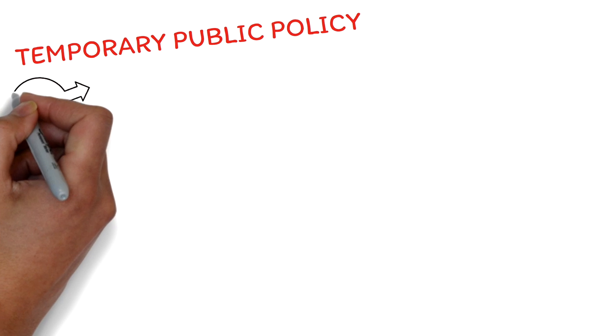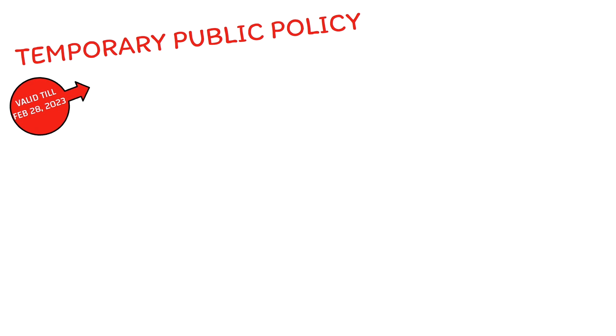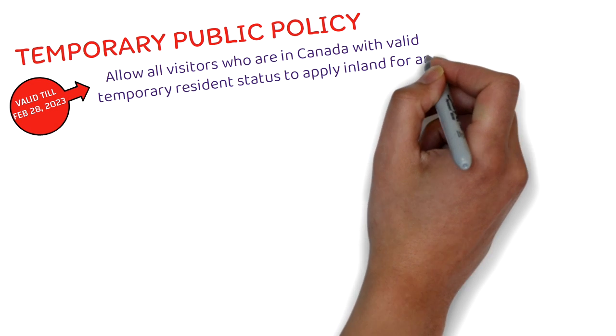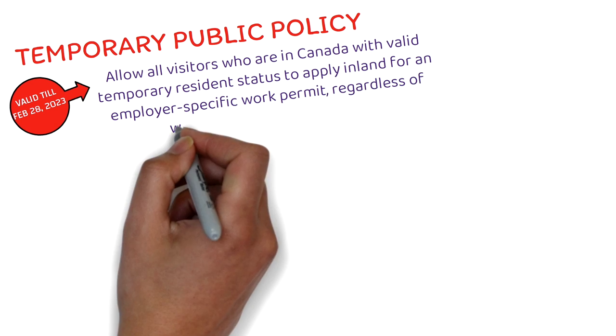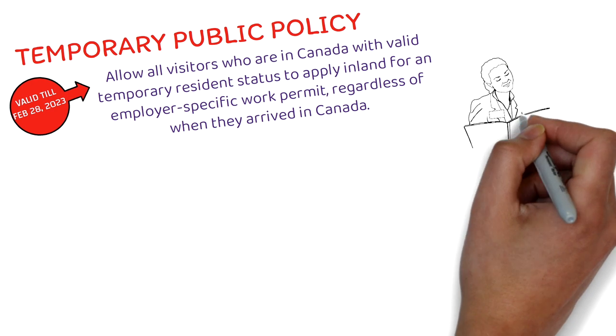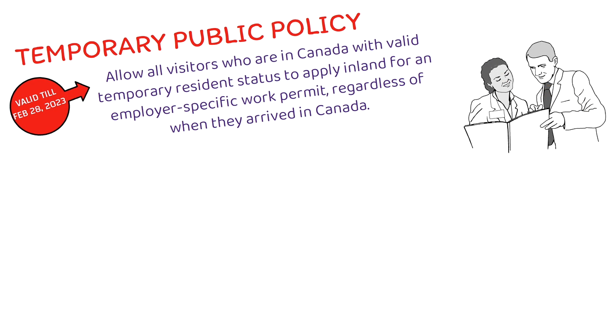This temporary public policy was introduced in August of 2020 and has been extended till the end of February 2023. You still have a few months. Because it was introduced for COVID and restrictions are now easing, it's unlikely this will be extended further after February 2023. The policy allows all visitors in Canada with valid temporary resident status to apply inland for an employer-specific work permit, regardless of when they arrived.